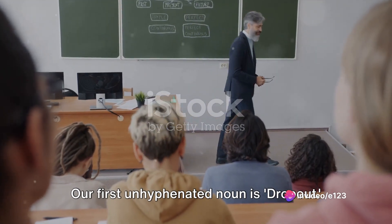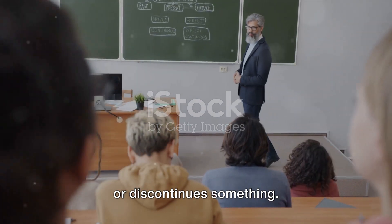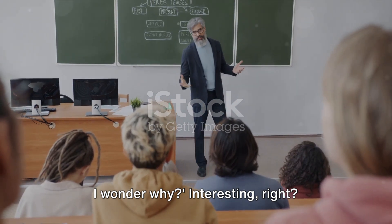Our first unhyphenated noun is 'dropout.' A dropout refers to someone who gives up or discontinues something. For example: there were a lot of dropouts that year — I wonder why.